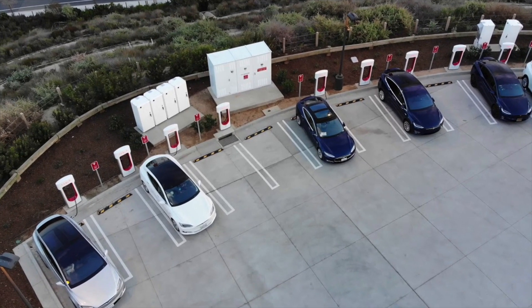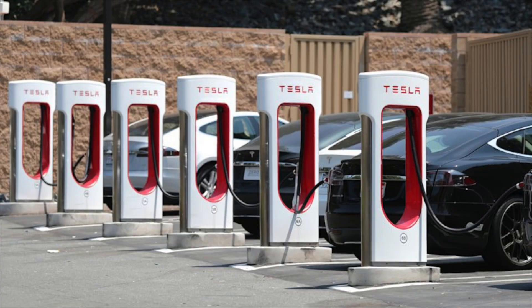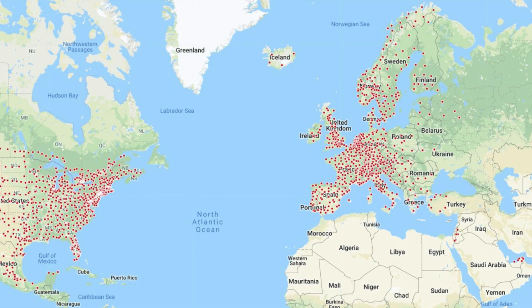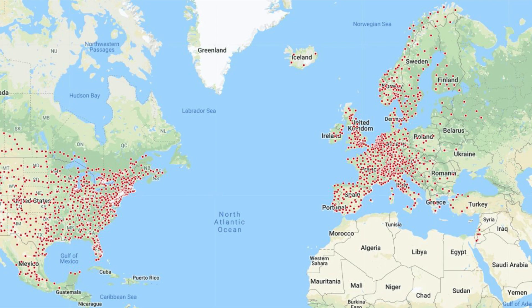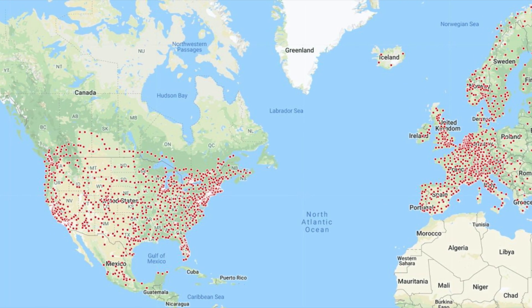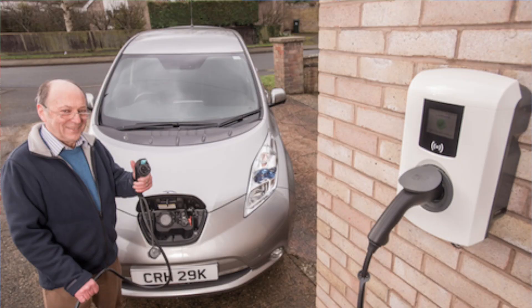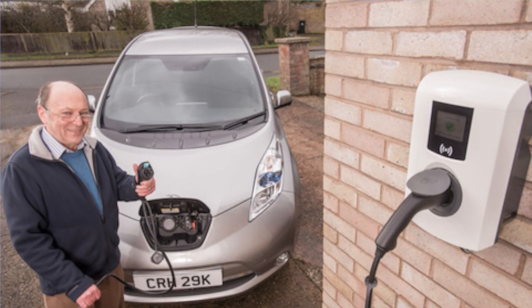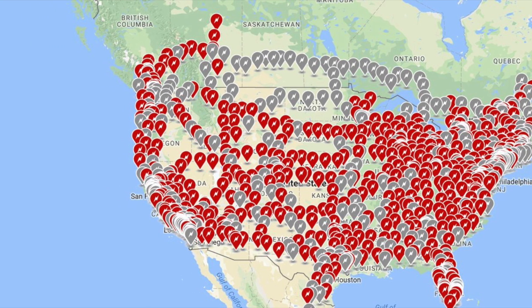Hey YouTube, Will here from All Electric back again with another video. In this video I want to talk about some do's and don'ts of EV charging. As more and more chargers pop up and as more and more people are charging their different EVs, I want to talk about the best practices that all of us as EV drivers need to take as we become part of the growing fleet.